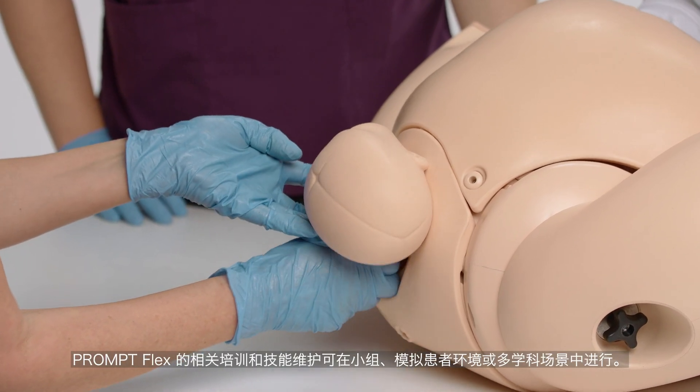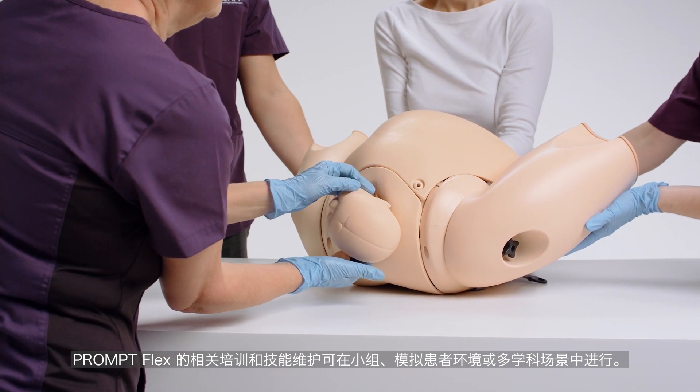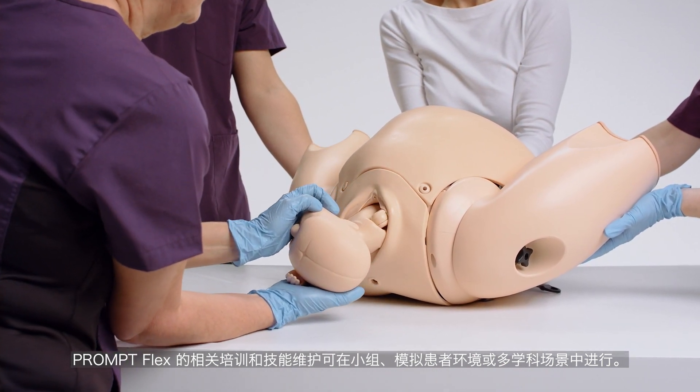Training and skill maintenance on the PromptFlex can be in small groups, in simulated patient environments or in multi-disciplinary scenario training.